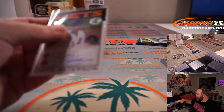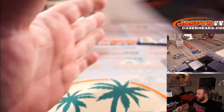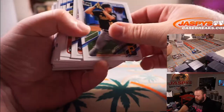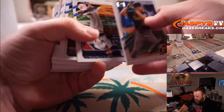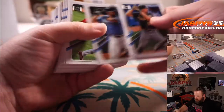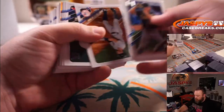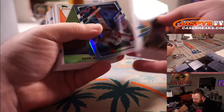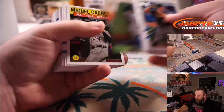Half of this box left guys. Didi Gregorius for the Phillies.